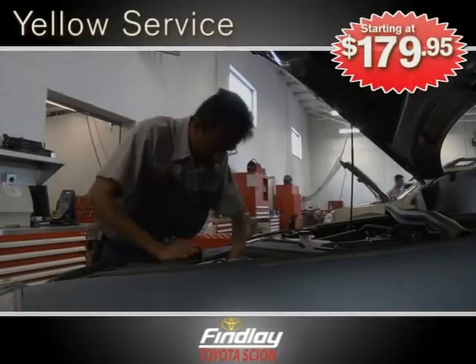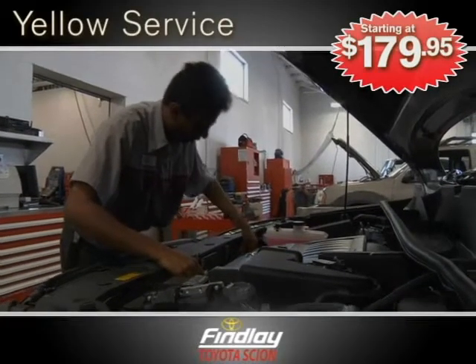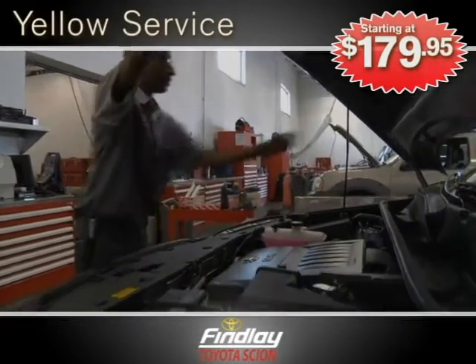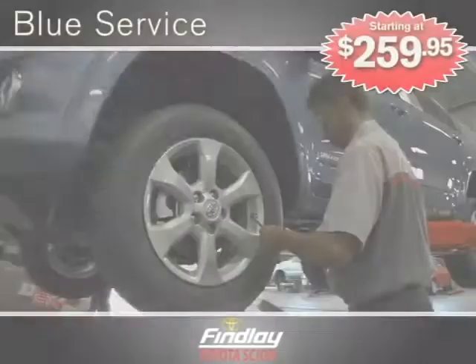How about our yellow service for $179.95? Technicians will do an all-over inspection, from brake lines and hoses to drive shaft boots and the radiator, along with so much more.